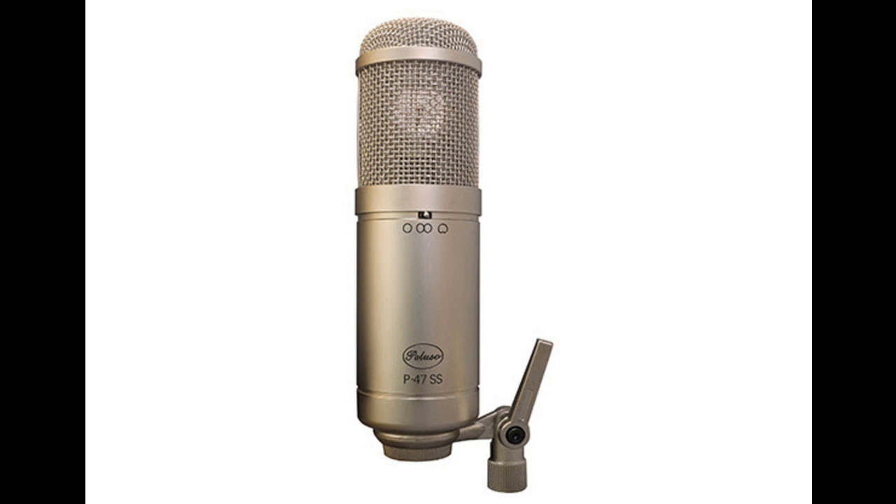Please like this video if you found it helpful, and if you'd like to stay informed on the latest in Music Gear releases, please subscribe. Thanks for watching.